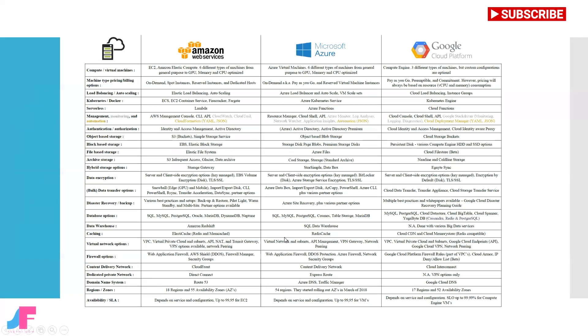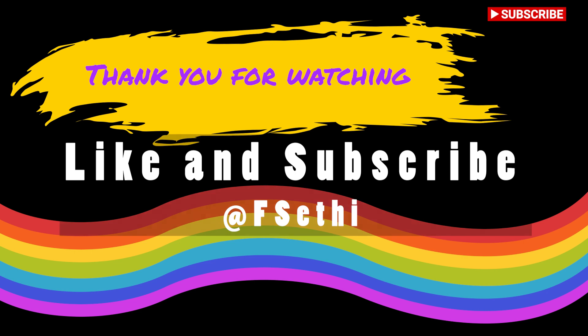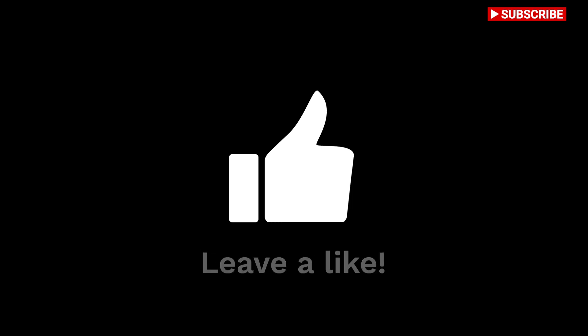Here is a detailed comparison of AWS, Azure, and GCP database types. As you can see, what cloud technology is offering and what are the different options available for you to choose. Regardless of the cloud provider, selecting the right database type will make you win.